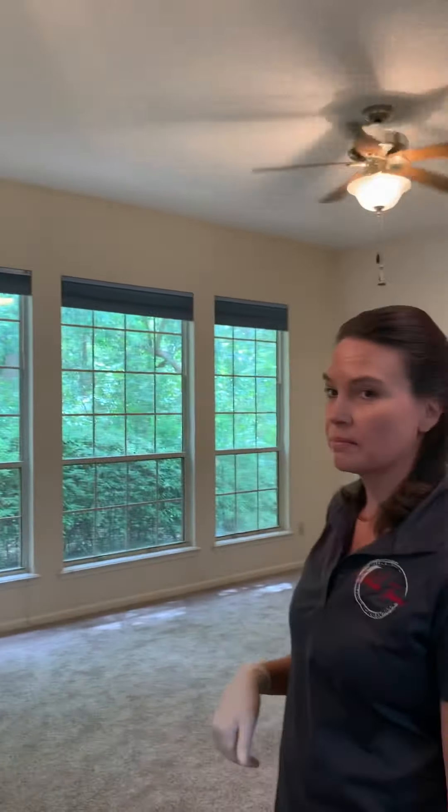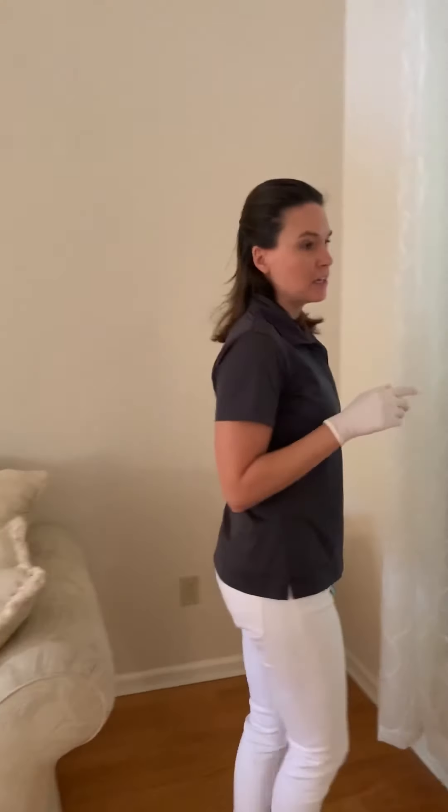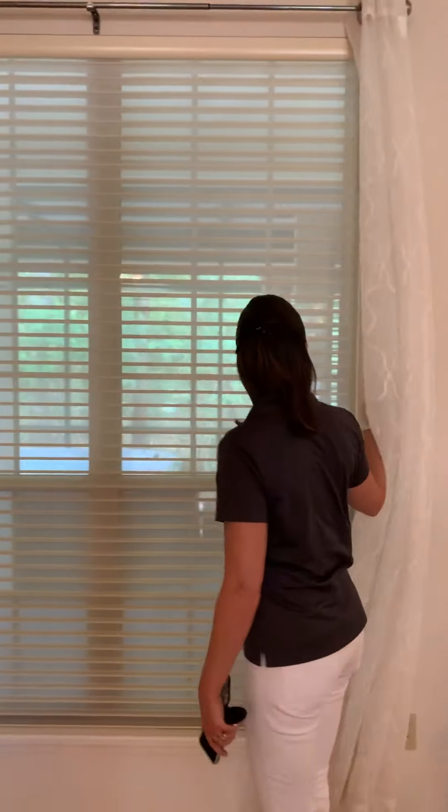Going back to the living room — the blinds in here are also very special. I've actually never seen any quite like them. You can look out, but no one can look through these blinds to see what's inside. And if you wanted to close them so you couldn't see outside, you could do that too.